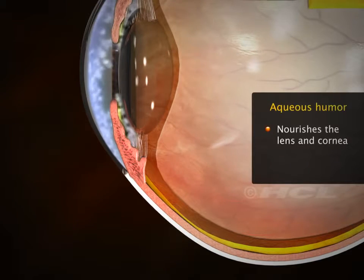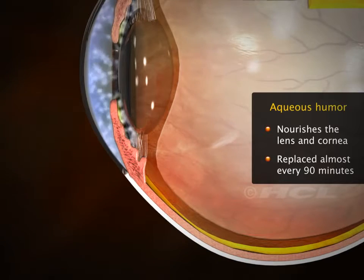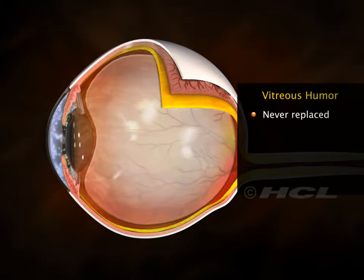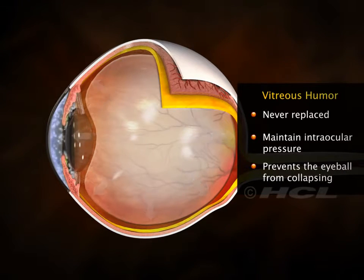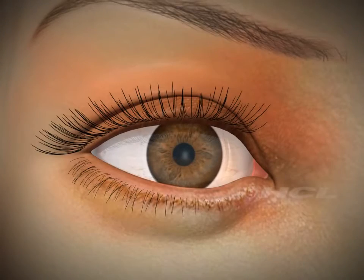Aqueous humor nourishes the lens and cornea and is completely replaced almost every 90 minutes. The vitreous humor is never replaced, helps to maintain the intraocular pressure, and prevents the eyeball from collapsing. These structures work together to create perfect vision whenever we open our eyes.